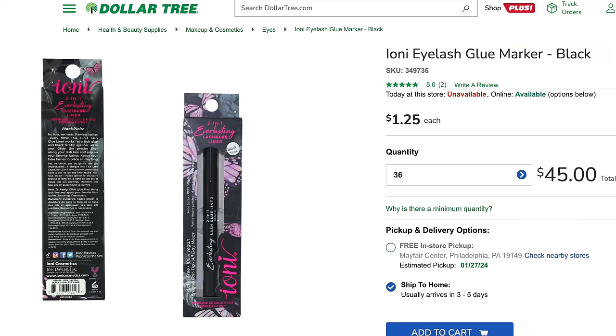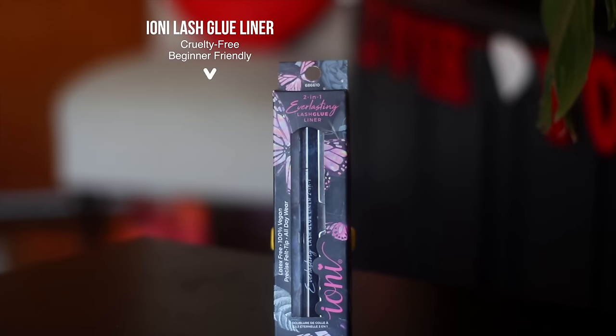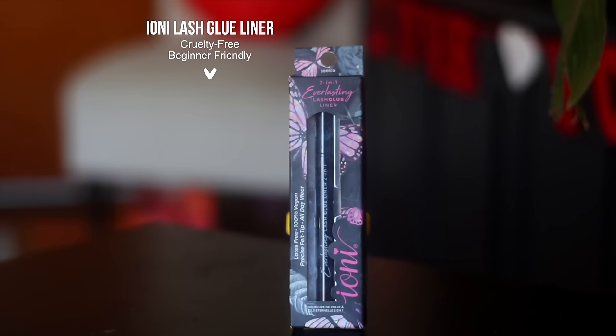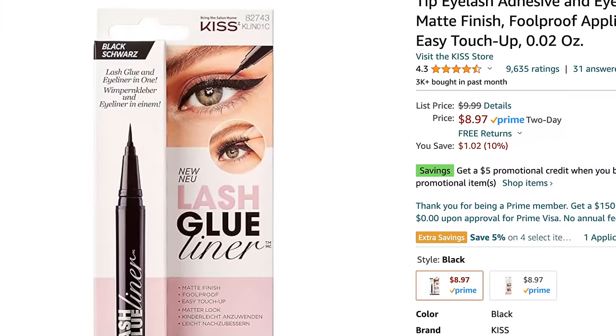Should we make the cheesesteak one next? Last but not least, one of my favorite finds of 2023 — the Ioni 2-in-1 Everlasting Lash Glue Liner. If you like to wear false lashes and you're not good at them, this is the glue to buy. Basically it allows you to put a line of lash glue on your lash line and pop your lashes right on. It works so well, it lasts, it holds up, it looks good, and it's $1.25. All of these big brands have done similar styles with lash glue liners and this one I just gravitate to. Even if you put a little bit of duo glue on your lashes with this on your lash line, your lashes are literally going to go nowhere.